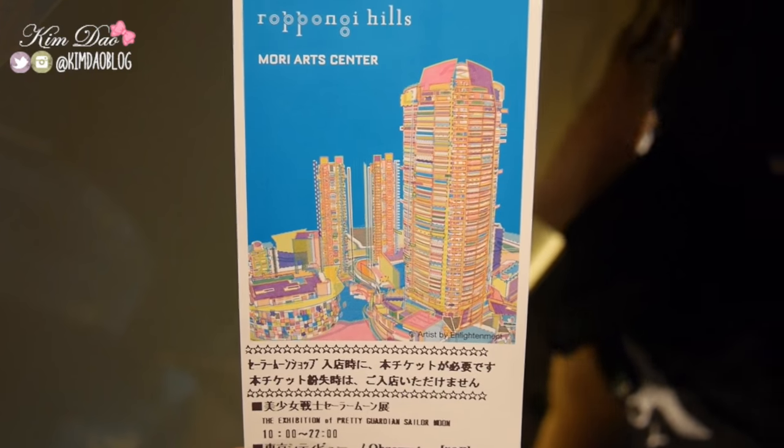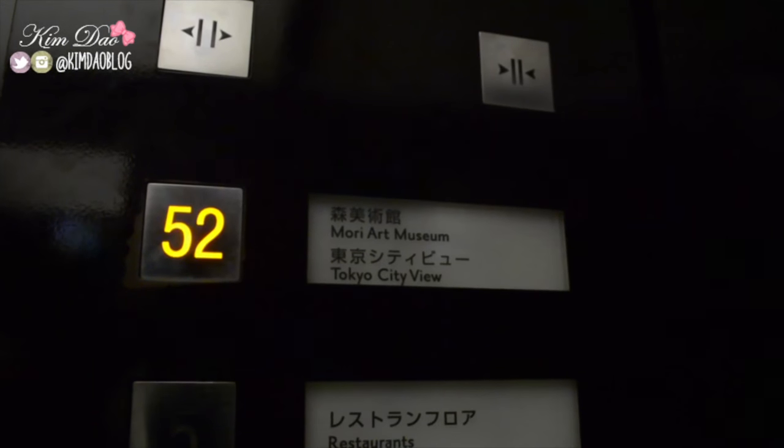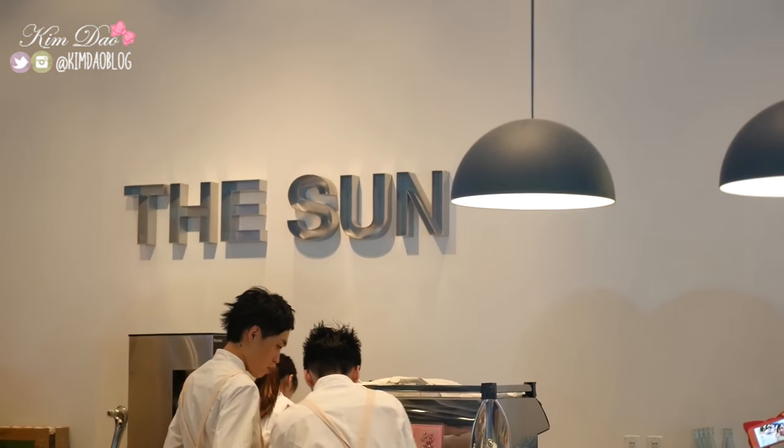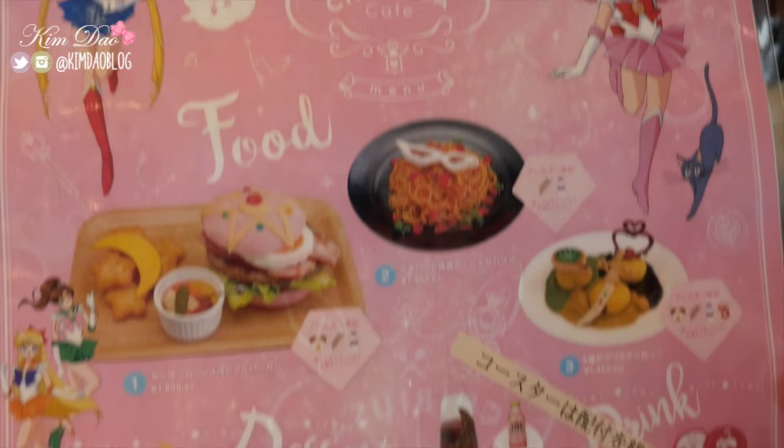So to get to the cafe, you have to go onto the 52nd floor and you need to buy a ticket to get in. First, I'm going to show you guys the Chibi Uso Cafe which we went to for lunch. We had to wait about 20 minutes to get inside.